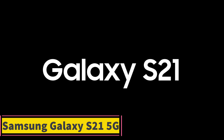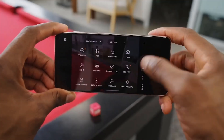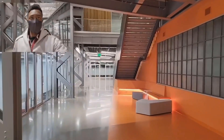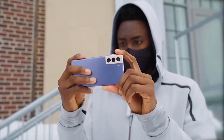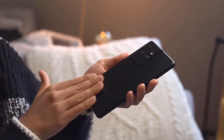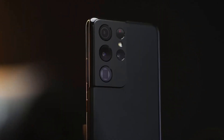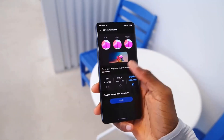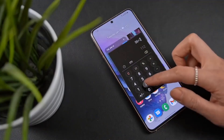Product 5: Samsung Galaxy S21 5G. The Samsung Galaxy S21 5G, US version, 128GB in phantom gray, is a premium smartphone designed for users seeking a blend of powerful performance and modern design. As an unlocked device, it offers the flexibility to choose or switch carriers without restrictions, making it a versatile option for users who prioritize freedom in their mobile service. The Galaxy S21 5G supports next-generation 5G networks, providing faster download and upload speeds, lower latency, and a more reliable connection, ensuring users can take full advantage of the latest in mobile technology.